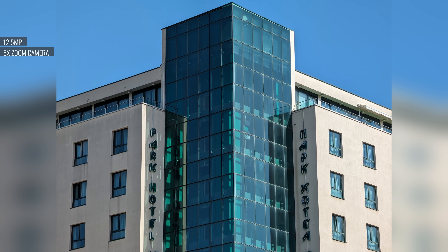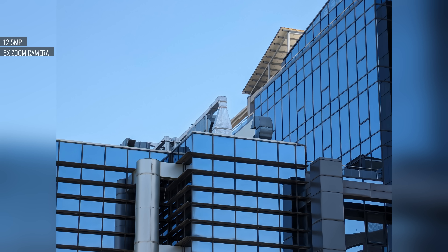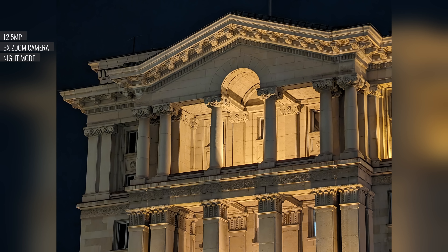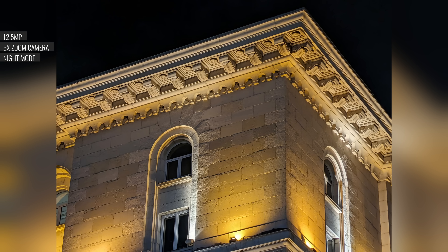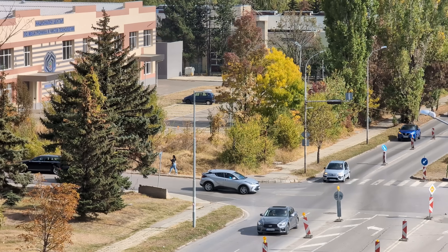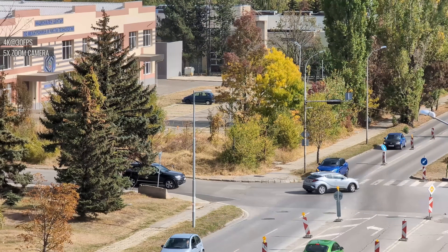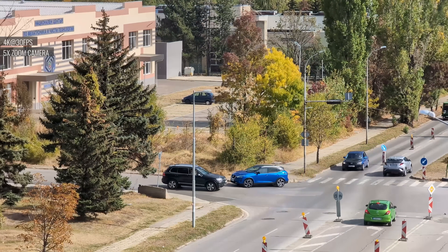The 5x telephoto zoom is one of the main advantages the 8 Pro has over the vanilla model. These zoomed shots are nicely sharp with great detail and definition. The new optics appear to make a nice improvement over last year's 7 Pro. The telephoto cam doesn't mind shooting in darkness, and with night mode active the shots come out great with low noise and nice tonal development. The 5x telephoto also produces excellent footage with nice detail, great colors, good exposure, and wide dynamic range.